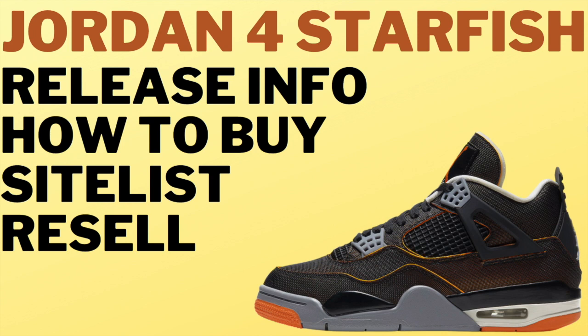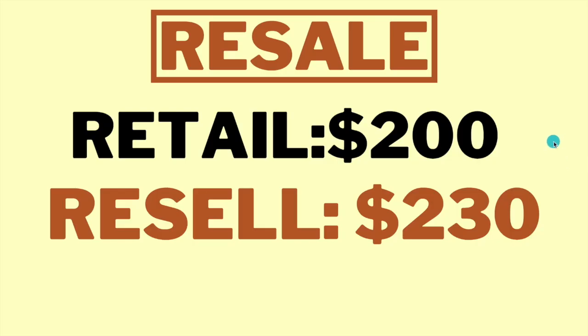What is going on guys, I'm back in the video and today I'm going over the Jordan 4 Starfish. In this video I'm covering the release info, how to buy, the site list, and the resale value. Let's not waste any time and hop into it.